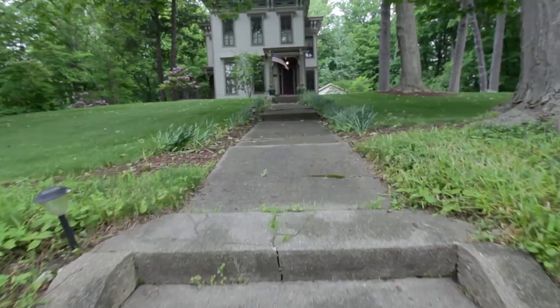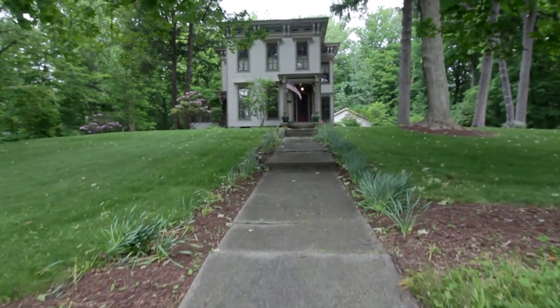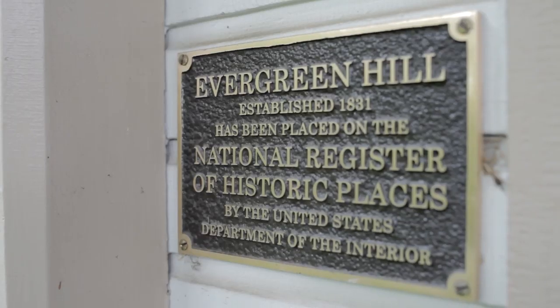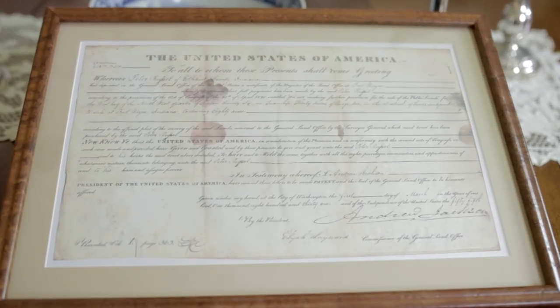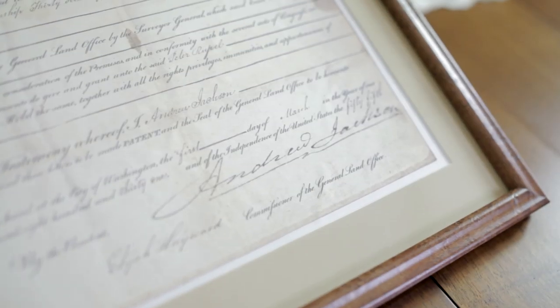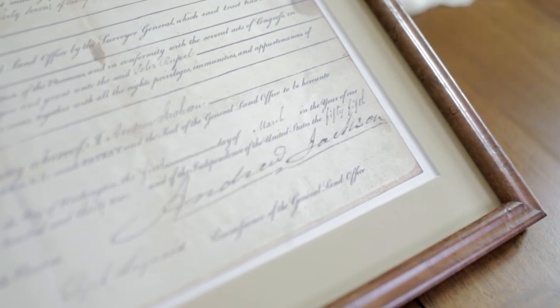Hello, my name is Spike Abernethy and I'm standing here today in front of the family homestead referred to as Evergreen Hill. I stand here as the seventh generation of my family to continuously live here since my great-great-great-grandfather Peter Ruppel received the original land grant from President Andrew Jackson in 1831.